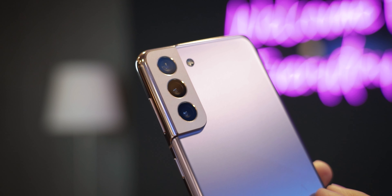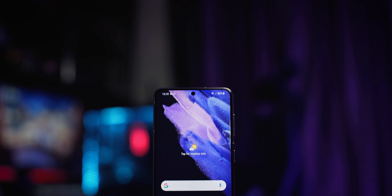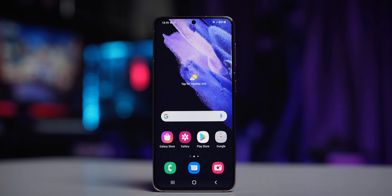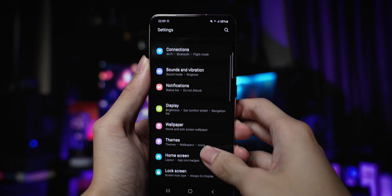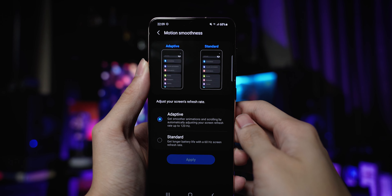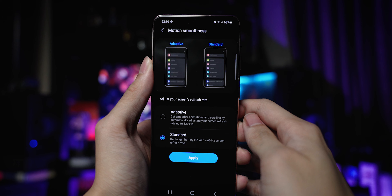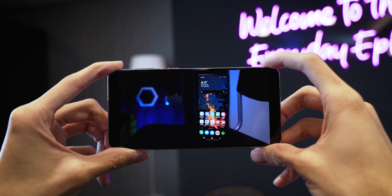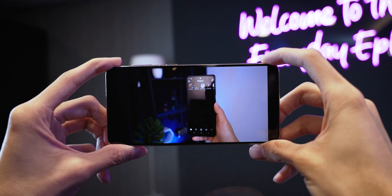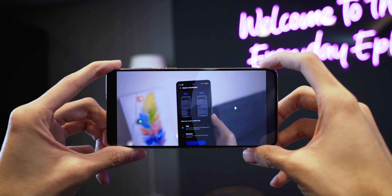Let's begin this review with the positives of the Galaxy S21, starting with its 6.2-inch Full HD Plus AMOLED display with a 120Hz adaptive refresh rate. Unfortunately, it no longer has its predecessor's sharper 1440p display, but it's not that big of a deal in the sense that you are still getting a very pleasant display to look at. The lower resolution display and its adaptive refresh rate also ensures that you can get very good battery life with the S21, which is certainly the case.